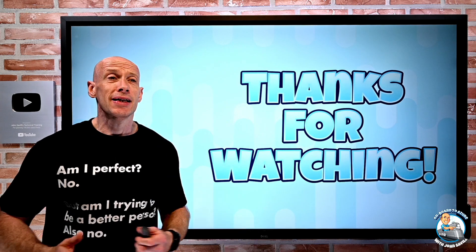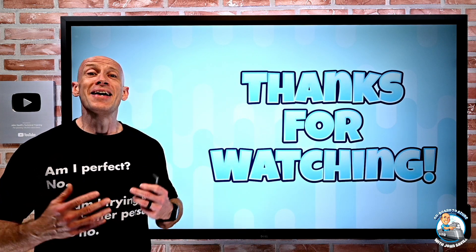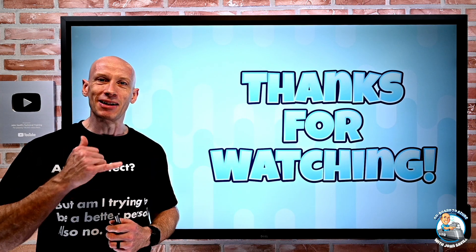That's it for this week — for the second time recording this, hopefully there won't be a third. Until the next video, take care. Bye.